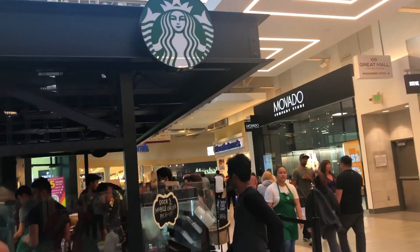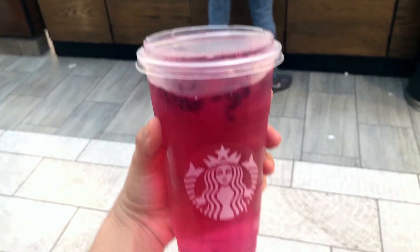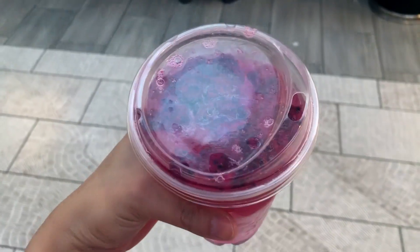Headed to Starbucks because I was really really thirsty. I got this Mango Dragonfruit drink — it's so pretty. I really like it and this is my first time trying it too.